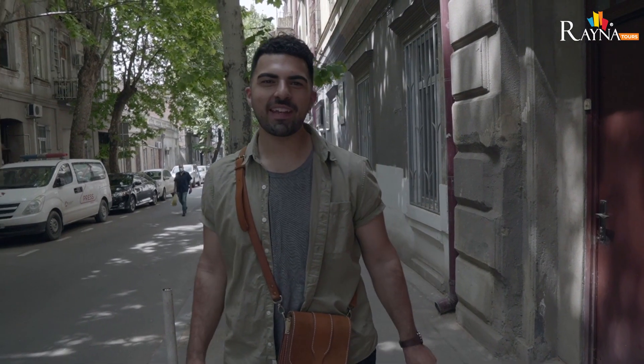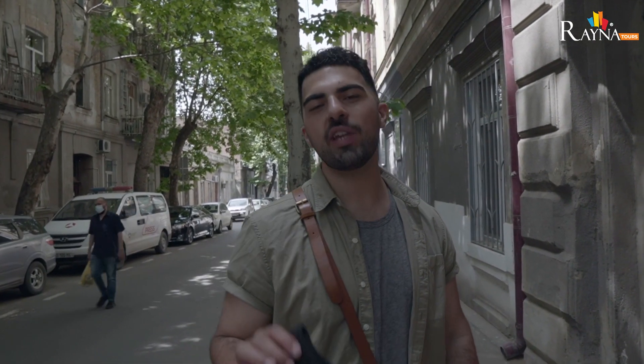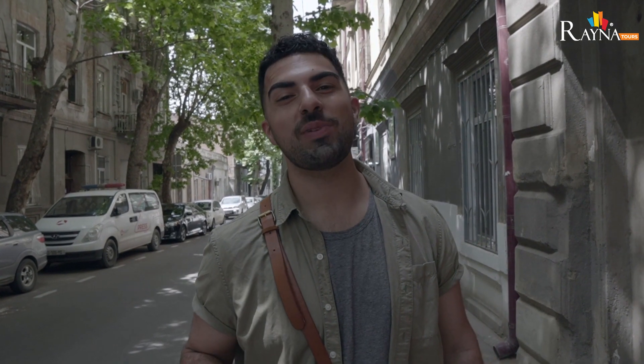We finished up at the market. We've got our snacks for later and now we're going to be heading to our first local eatery of the day. It's about a five-minute walk and I can't wait to introduce this place to you guys. Let's go.